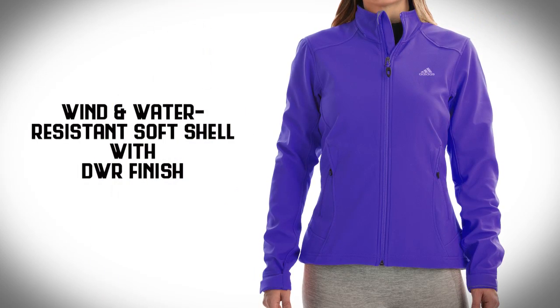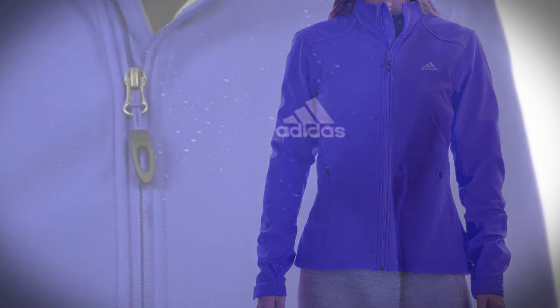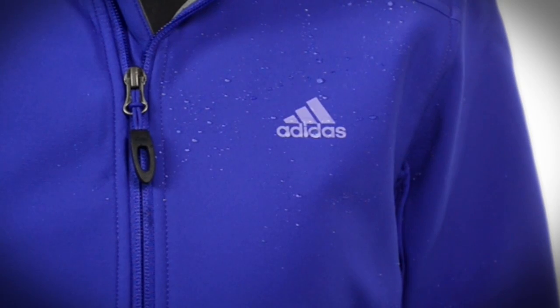Outside you've got a wind and water resistant softshell that's treated with a durable water repellent finish. That means water will bead right off.